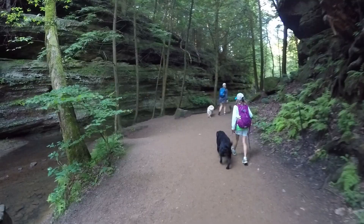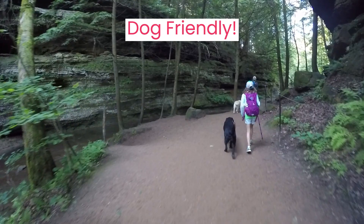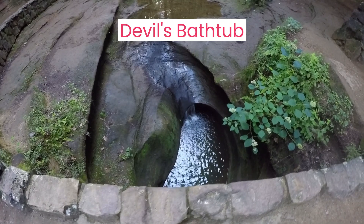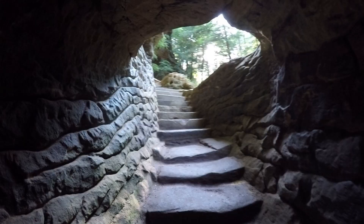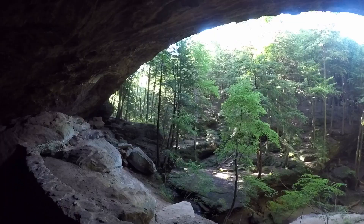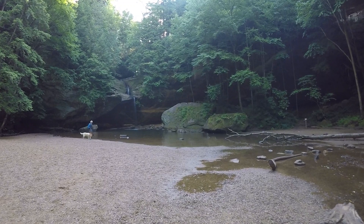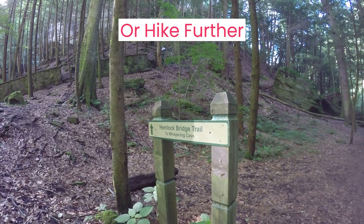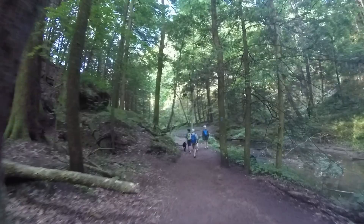The hike through the gorge provides great views of Blackhand Sandstone, which is only found in the Ohio region. Devil's Bathtub is the next water feature on this hike. You'll also enjoy hiking through two tunnels and over a few bridges on the way to Old Man's Cave, which was inhabited by a hunter-trapper and his two dogs. Proceed further to see the Sphinx and Lower Falls before heading out of the gorge. Plan on 90 minutes of hiking here.